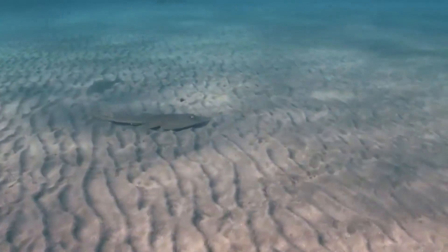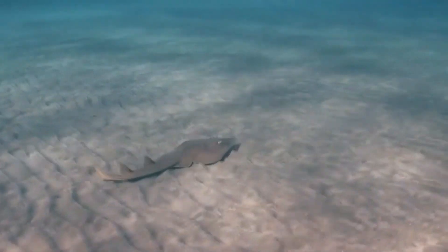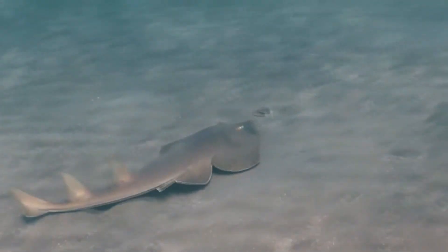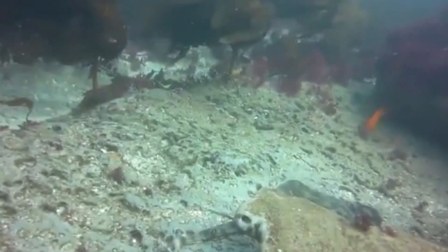Guitarfish are mostly bottom dwellers. They spend a large majority of their time laying along the ocean's bottom, or even partially covered in muddy or sandy substrate. At night, guitarfish come out to hunt organisms that dwell on the ocean floor, like mollusks, crustaceans, worms, and small fish.